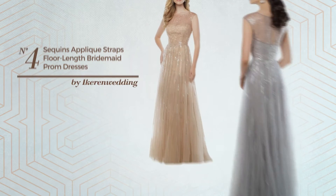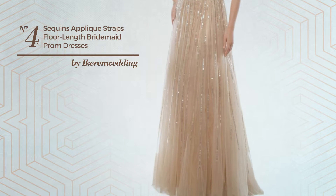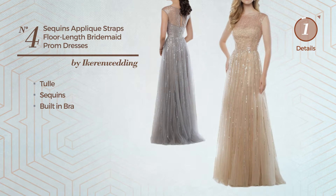Number four: an all-evening floor-length suit dress featuring a bright style, crafted from quick-drying tulle and enriched with sequins. This dress includes a built-in bra. Available in two other colors.